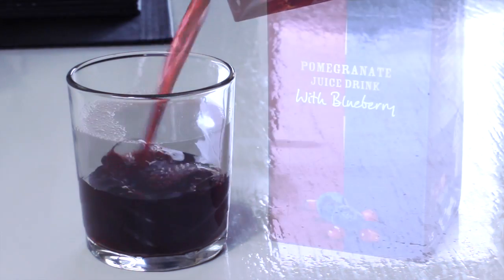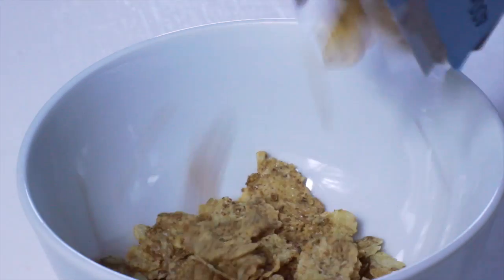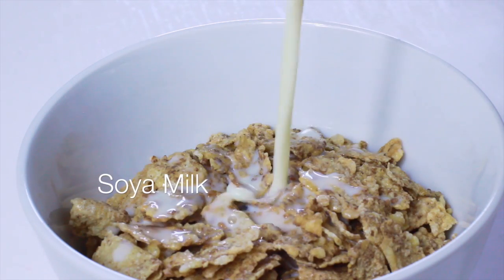The first thing I like to do is have a small glass of juice and some cereal. Sarah's got me into having Special K again and I love this with some soy milk — it's super yummy.